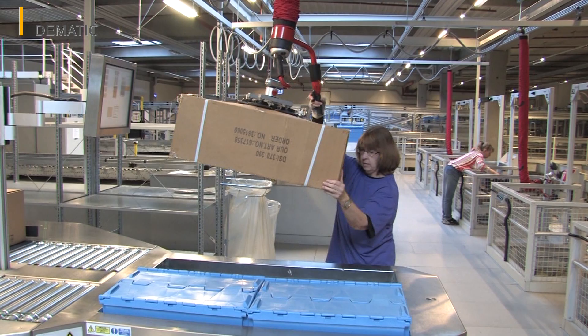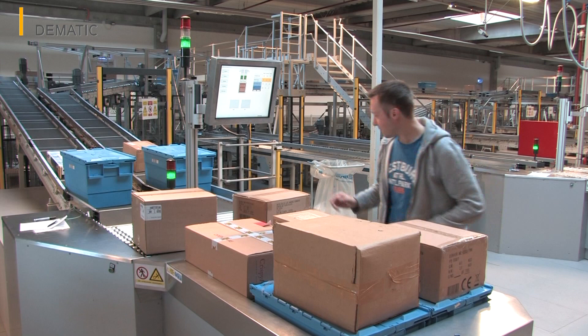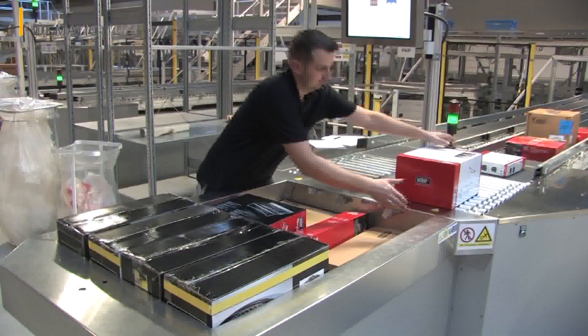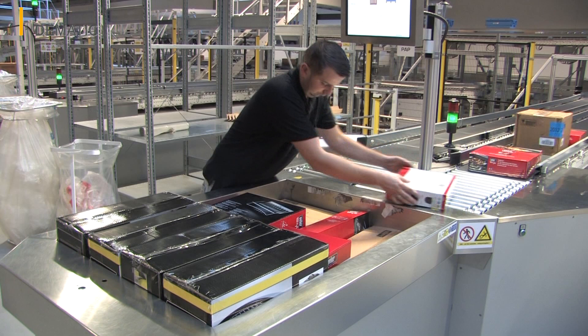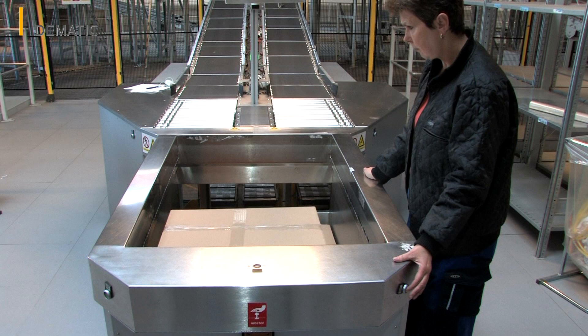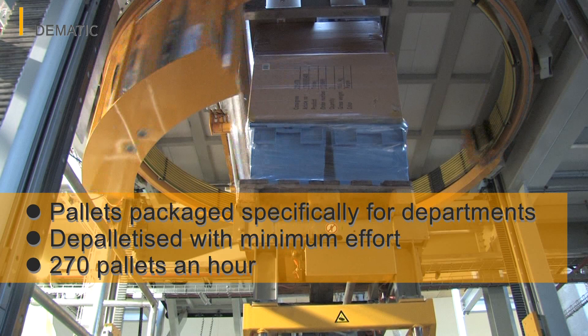Each station is controlled by a screen which precisely specifies the order of packing for the order picker, planned in advance in the WMS DC Director. Layers of highly complex pallets — which may contain goods from all product areas featuring a whole host of characteristics and levels of sensitivity — are therefore produced in Arslev. Stacking prohibitions and similar restrictions are automatically taken into account in DC Director. Furthermore, the preferences and requirements of the individual Bilka and Fotex branches are also taken into consideration. The pallets are packaged specifically for departments and areas so that they can be depalletized with minimum effort by the recipient.